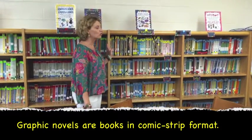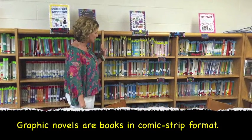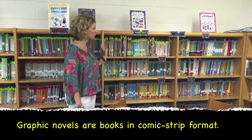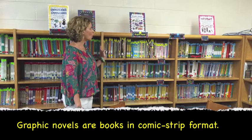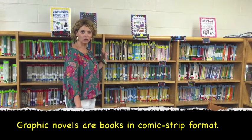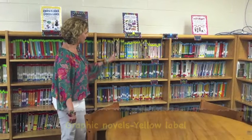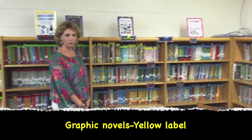Our next category is Graphic Novels. Even though that's a small section in the library, it's definitely one of our most popular. These books are written in comic strip formats — they look like a comic book — and they all will have a yellow label at the top.